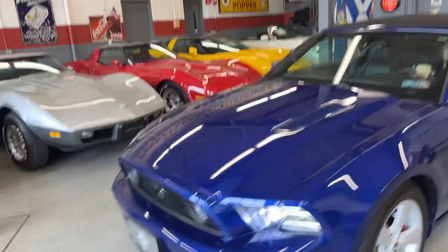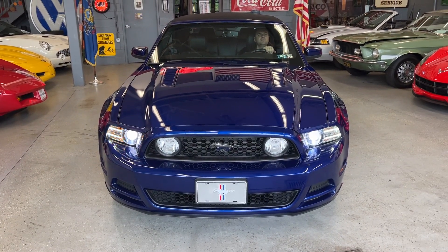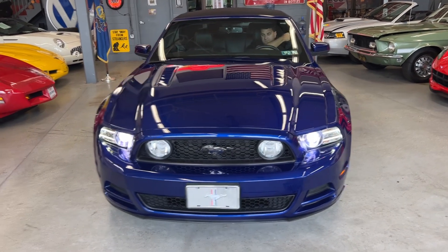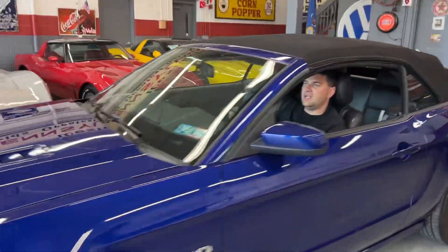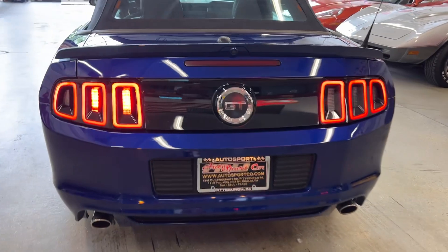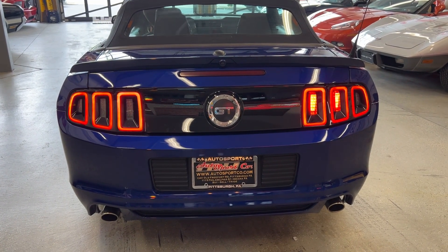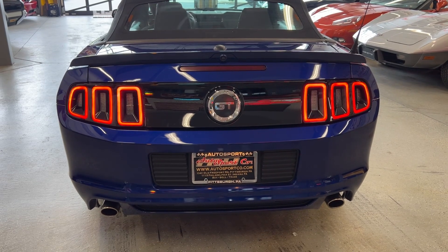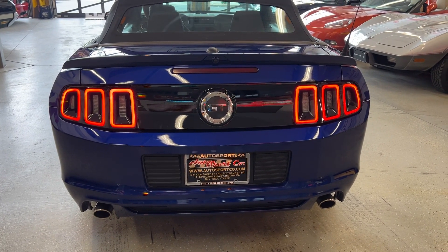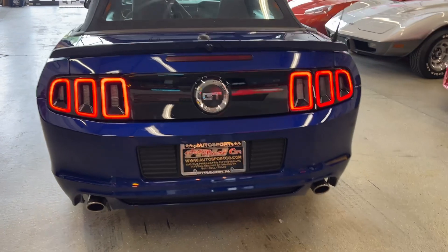Here are the front headlights, fog lights, and turn signals. Going to the back — you can see it does have sequential tail lights, which is pretty cool. That used to be something you had to do aftermarket, but luckily they started doing it from the factory. Here's reverse as well. While he's at the back, I'm going to put the top back down so you can see it from that point of view too.